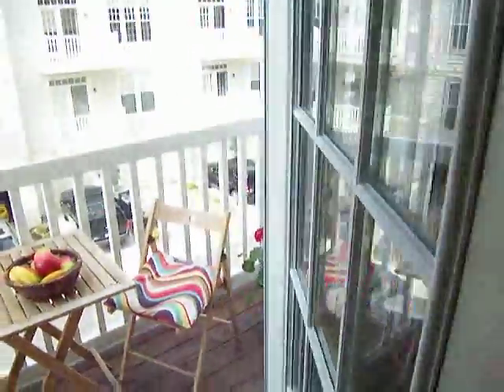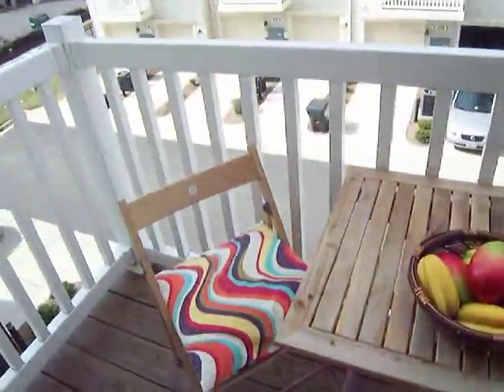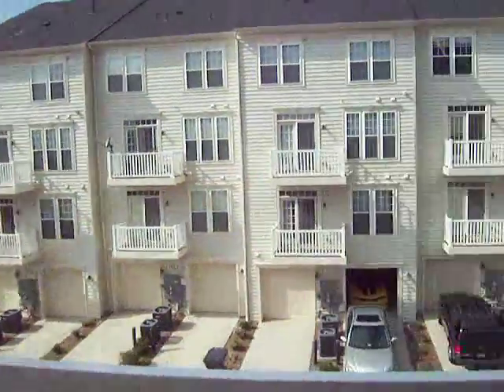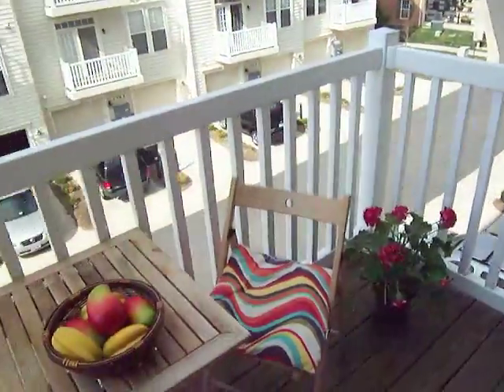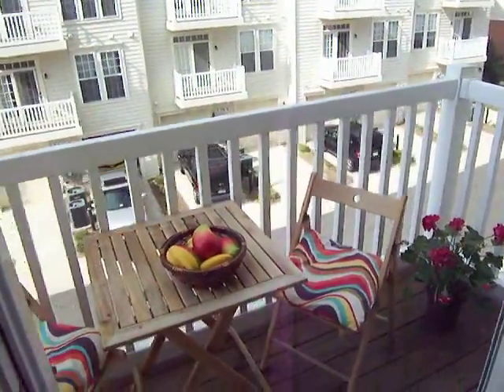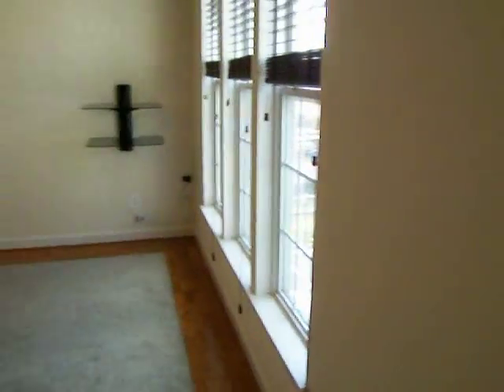Stepping out, we have a balcony — a glimpse of the exterior of the community on this beautiful sunny spring afternoon. A perfect space for a morning cup of tea or a breath of fresh air.